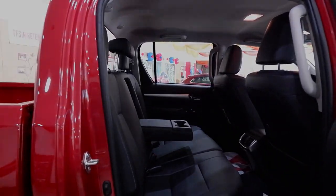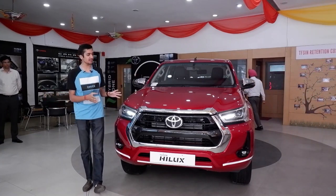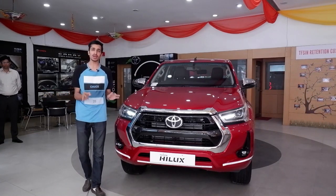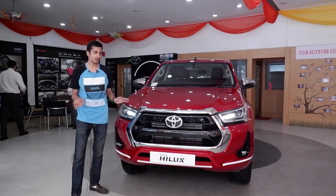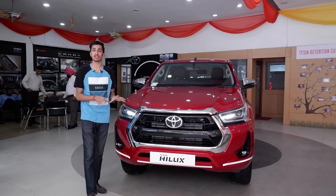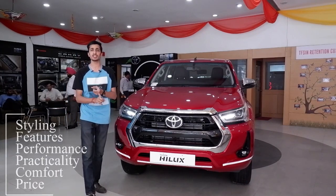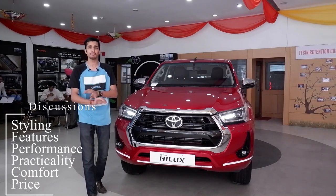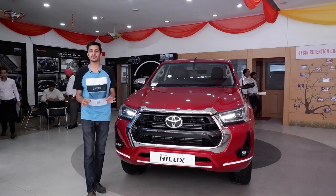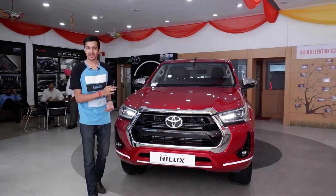Today we have with us the 2022 Toyota Hilux, the newest entry from Toyota in the Indian market. This car is one heck of a car and in this video I'm going to explain everything regarding it — styling, features, performance, practicality, comfort, everything. So without any further ado, let's get started and talk about the Toyota Hilux.